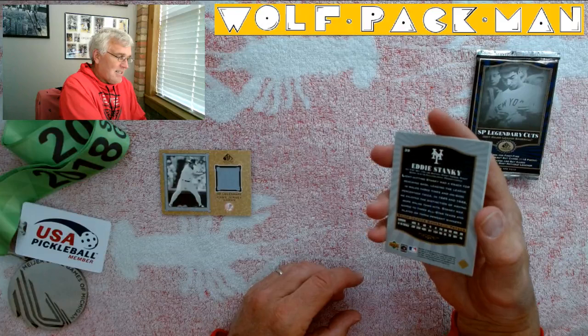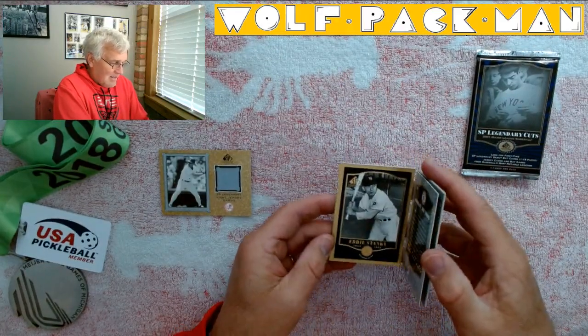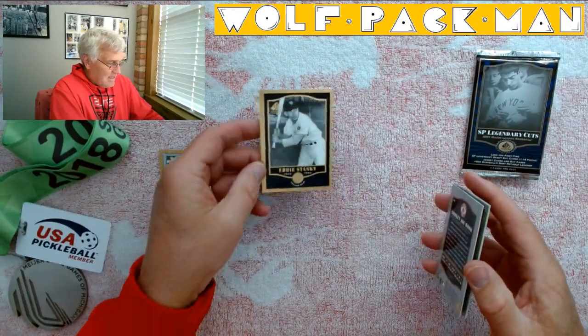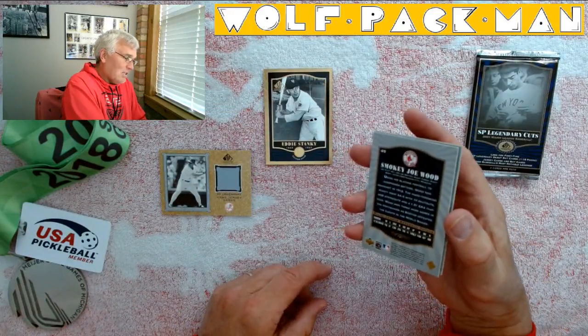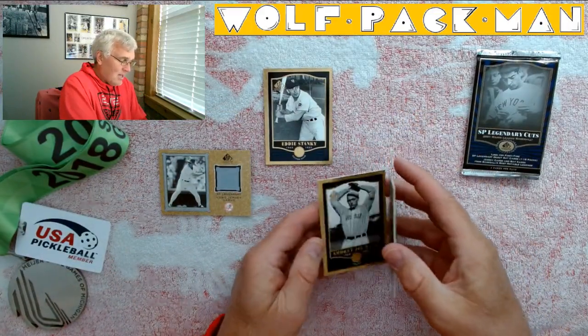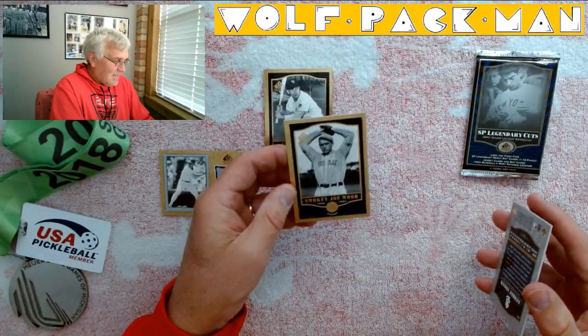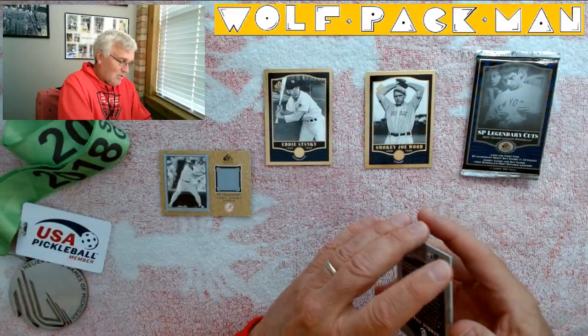We got Eddie Stanky. Played for the Yankees — Stanky for the Yankees. These are super gold. Smoky Joe Wood, 1908 to 1920 Red Sox card. That's pretty cool.